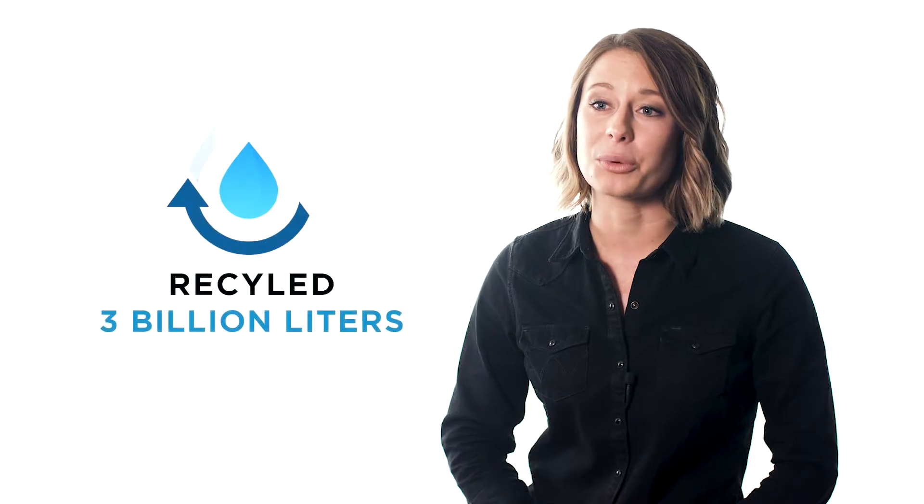We've been cleaning and reusing our wastewater for more than 10 years. That's how we've recycled 3 billion liters of water. But, our work doesn't end there.